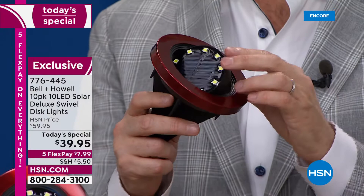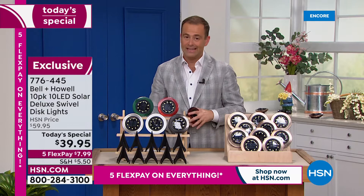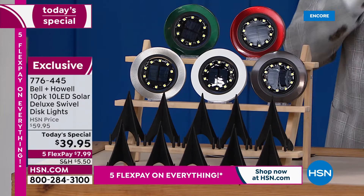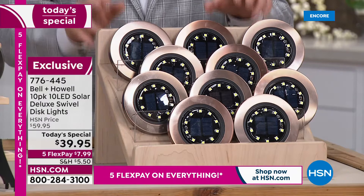This has the swivel — I keep showing that because the original disc lights did not have it. Maybe you have some disc lights at home — those are stationary. This will move for you and allow you to focus the light wherever you want it to be. We're busy — I think over 5,000 of these have been sold and reserved at the lowest price of the year. In a world full of rising prices, we've maintained the price but increased the LEDs. On each and every single disc light, there are now 10 LEDs versus 8 from last year.